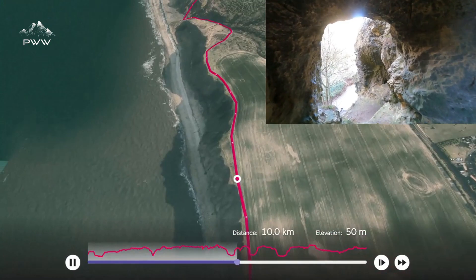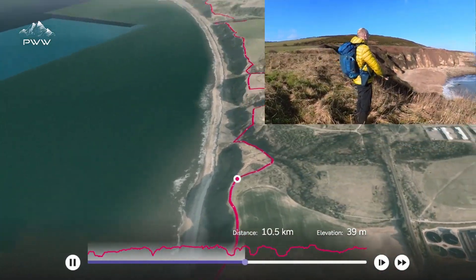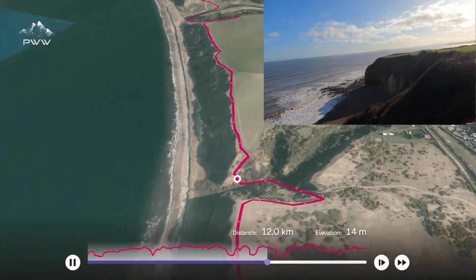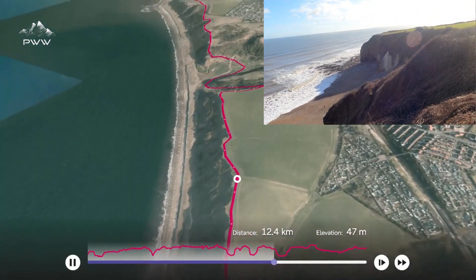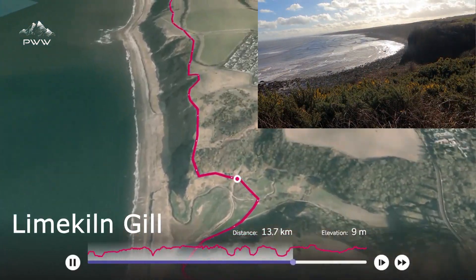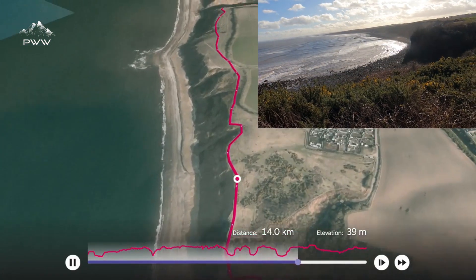Our walk continues down the coast here and we pass Horton grasslands. Lots of these gills we can see as we're dropping in and out, but some of the views along the coast are just superb as we're going down.